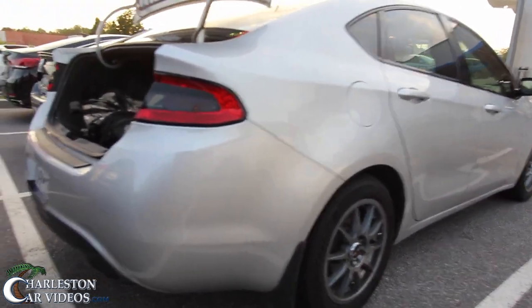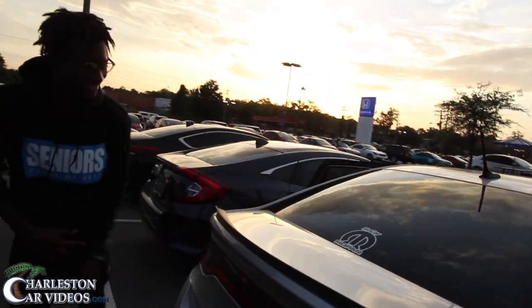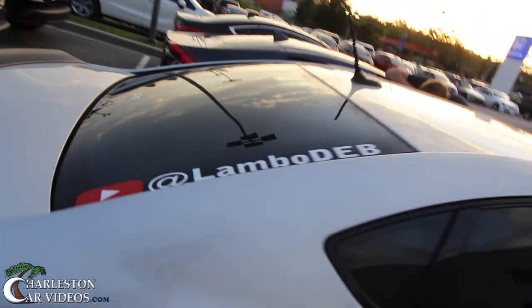It sounds pretty good. Not too bad. It sounds like a Dodge Dart. Not done yet. Even has a backup camera right there. Pretty sweet. These are great little cars, though. And I'm loving that Lambo Deb sticker. Awesome.